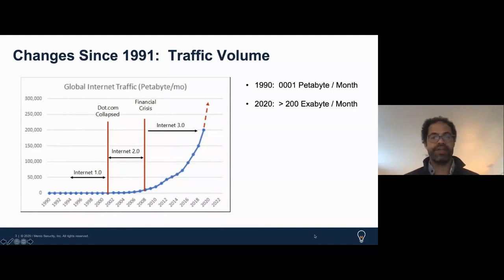For one, internet traffic volume has continued to skyrocket. In the 1990s, it was roughly 0.001 petabytes a month over the global internet backbone. Now it's over 200 exabytes a month — words we don't even use in our current vernacular. Every day there are close to exabytes worth of traffic going over the internet backbone, and it's only going up.